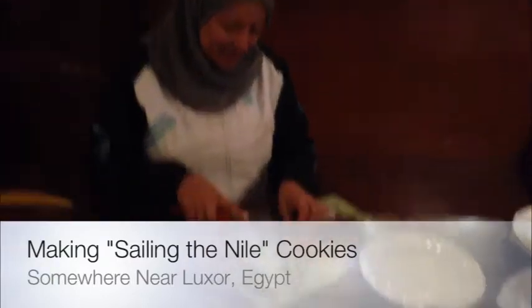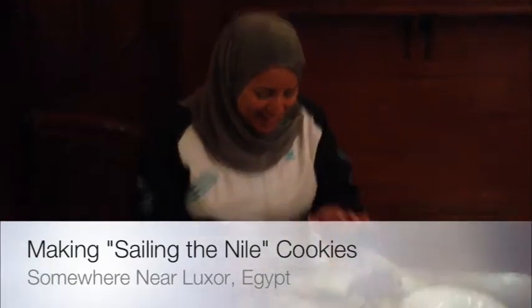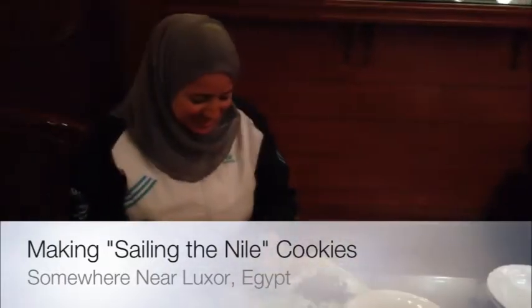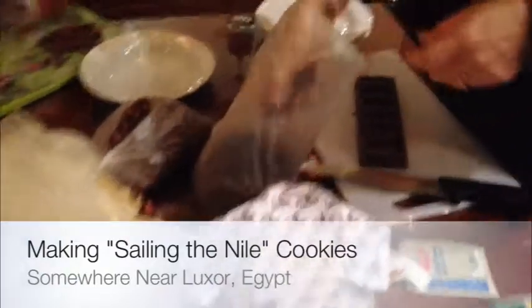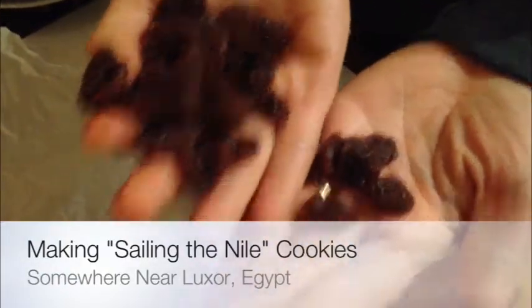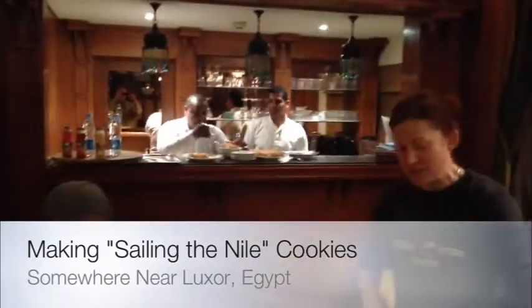So Doa, what are you doing? Doa is chopping hazelnuts. Look at these raisins — Doa is following orders. Look how gorgeous and huge they are, so good. So we're calling these Sailing the Nile Cookies, stay tuned.